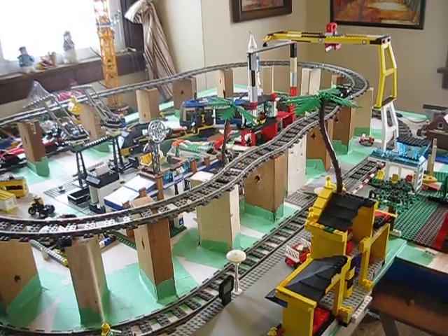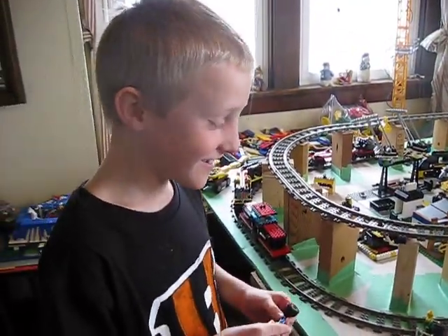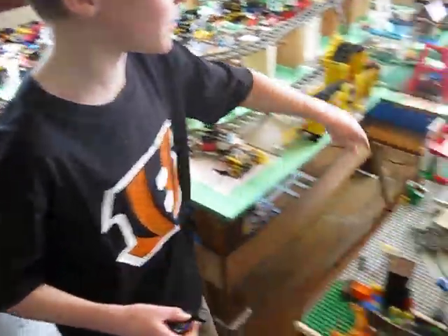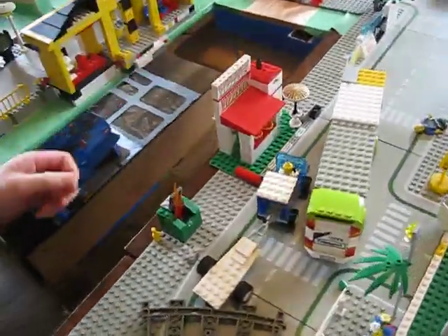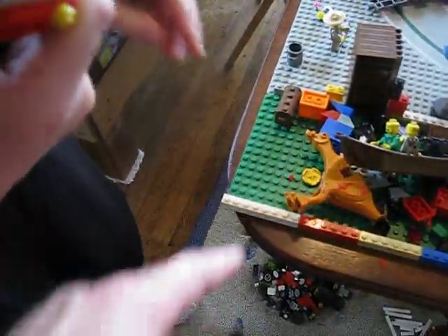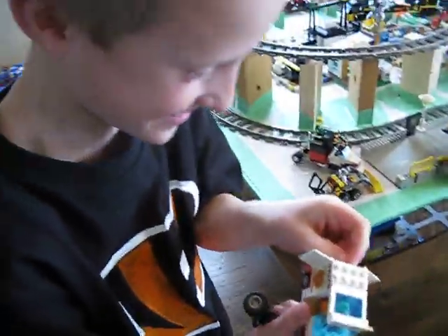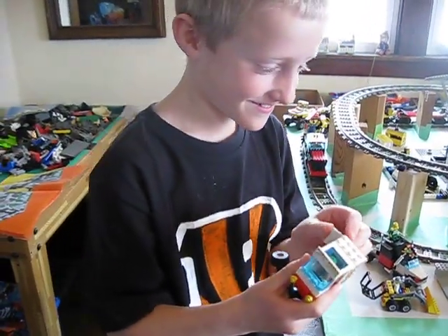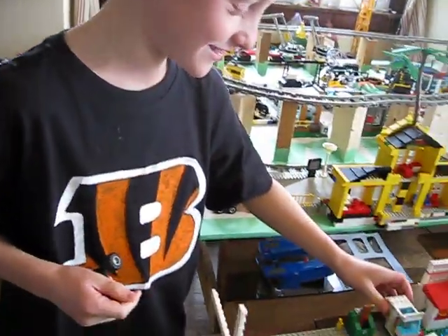We also built the pizzeria — that was like one of the first things. And here's the pizzeria truck with the old one in the back. We park it right there.